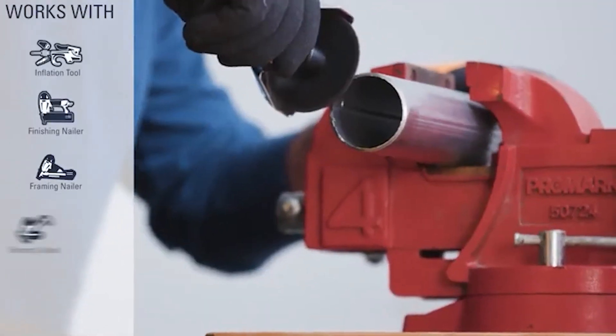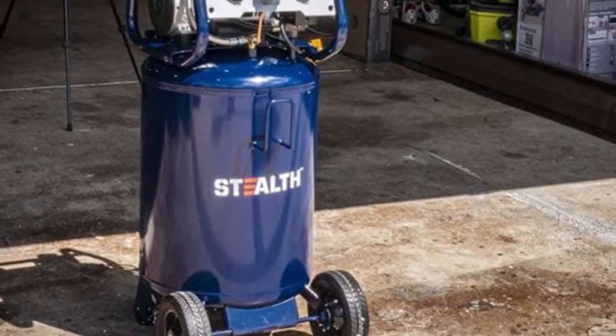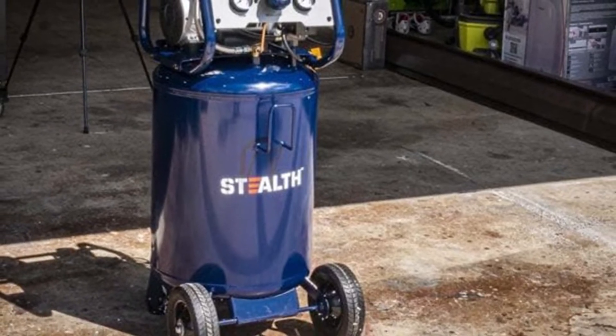By the time you throw in an incredibly quiet operation and a lifetime warranty, this is a great fit for DIYers that want a solid compressor for their garage or shop, or pros looking for something to last longer than a budget store brand.